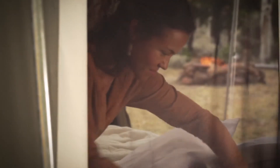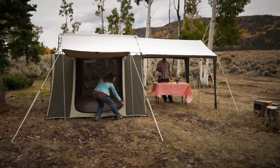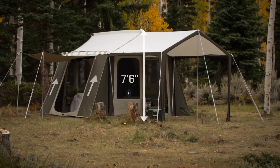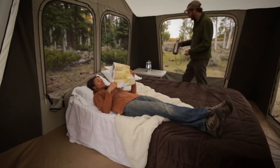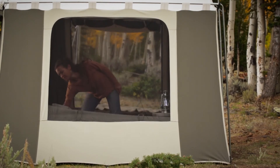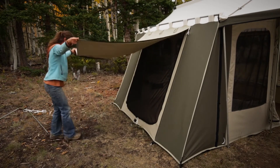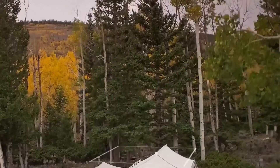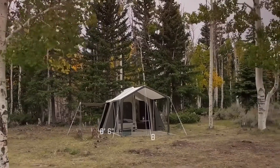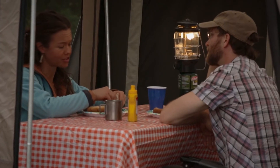Not only are our cabin tents well-made, they are loaded with lots of great features. A large front door and a side entry offer convenient access. The 7.5-foot-tall ceiling and steep walls provide a roomy interior with stand-up, walk-around comfort. Five extra-large windows provide openness and excellent airflow, while the versatile sidewall can be zipped open or extended out as a small side awning. A spacious 8-by-8-and-a-half-foot awning creates the perfect picnic or living area. An optional screen enclosure or wall enclosure can be purchased separately for added protection from the weather or insects.